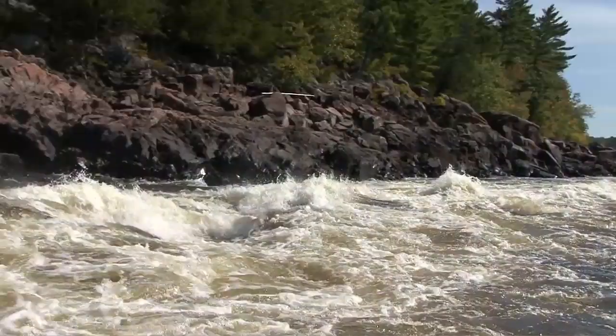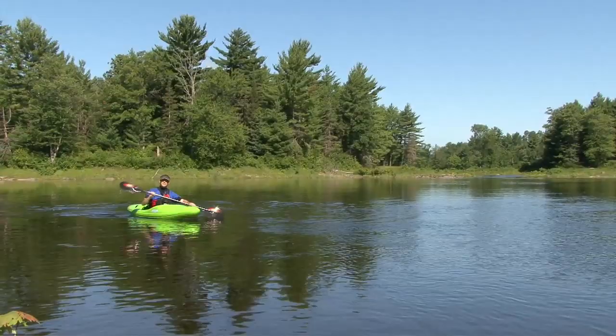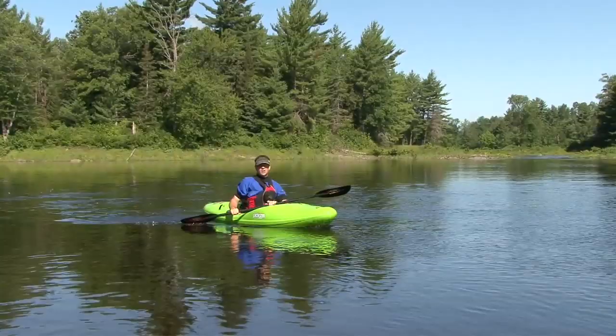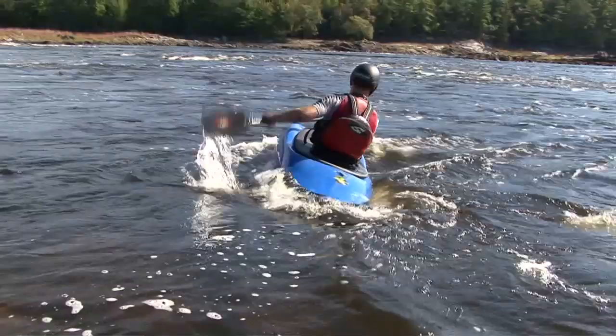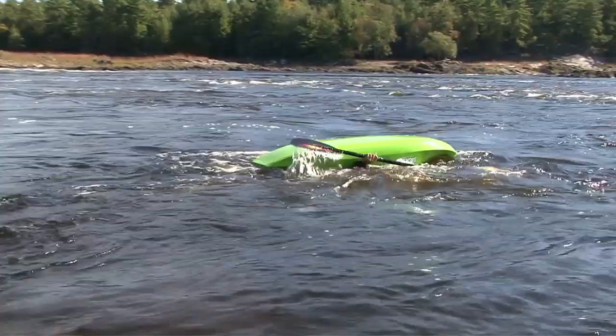When we talk about combat rolls, we're talking about dealing with unexpected flips in whitewater. The first thing to know is that if you have a reliable flat water roll, there's no reason that you can't roll in whitewater. The trick is controlling your mental game, going through the motions, and not rushing things. Of course, this is a lot easier said than done. One of the best ways to develop your mental game is to practice flipping and rolling in light, deep current.